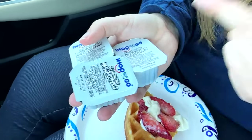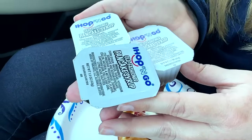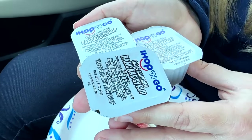It's important to note that IHOP did give us three syrups. Three is probably for one giant waffle, I think. I definitely agree. Let's fire it up. Time for the first bite — let's dive in.